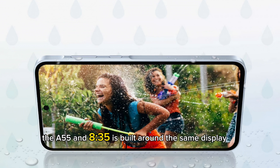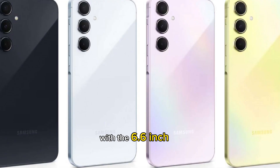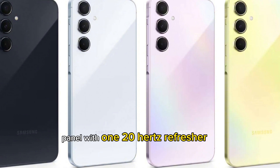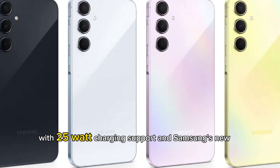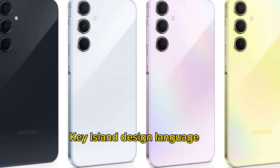The A55 and A35 are built around the same display, which is a 6.6-inch Full HD Plus AMOLED panel with a 120Hz refresh rate. They feature a 5000mAh battery with 25W charging support and Samsung's new Key Island design language.